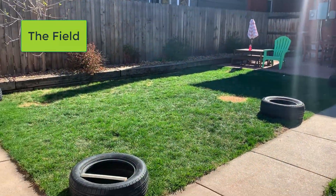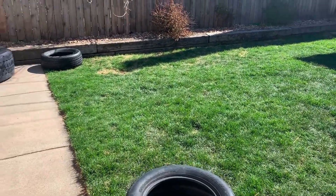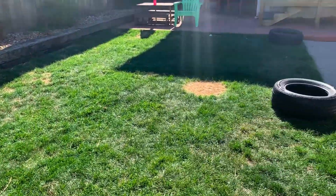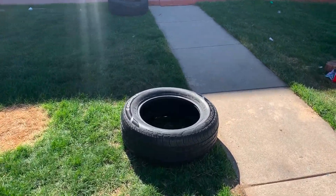A few other things we have in our backyard: big loose parts — some tires. We like to move these around, climb through them, balance pieces of wood on them, roll them. They're great for obstacle courses.